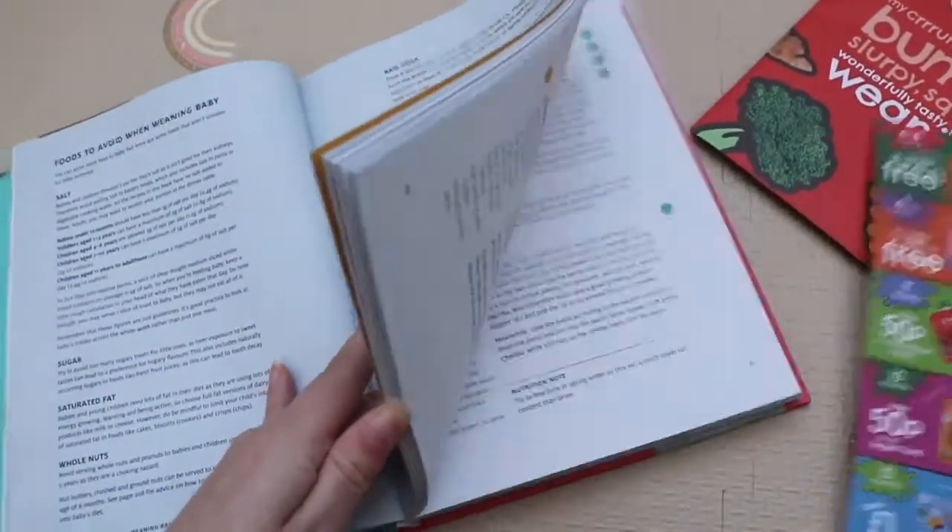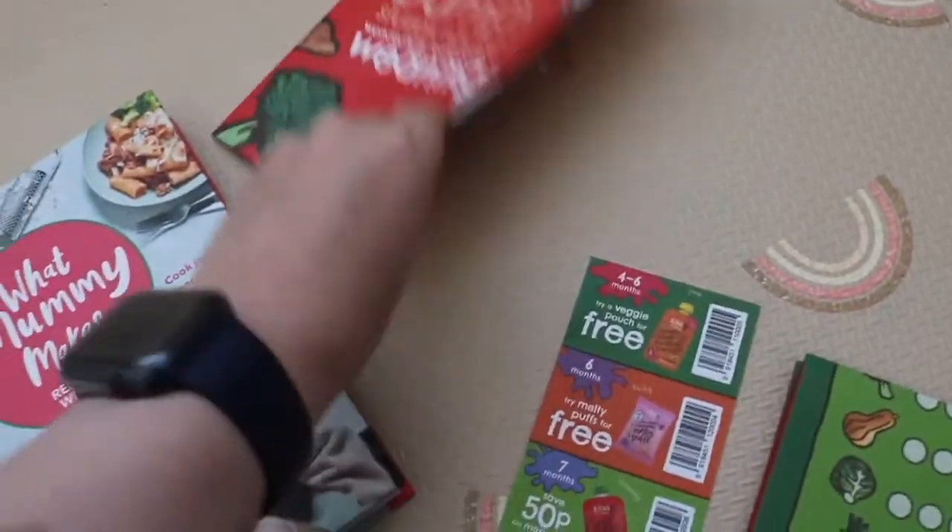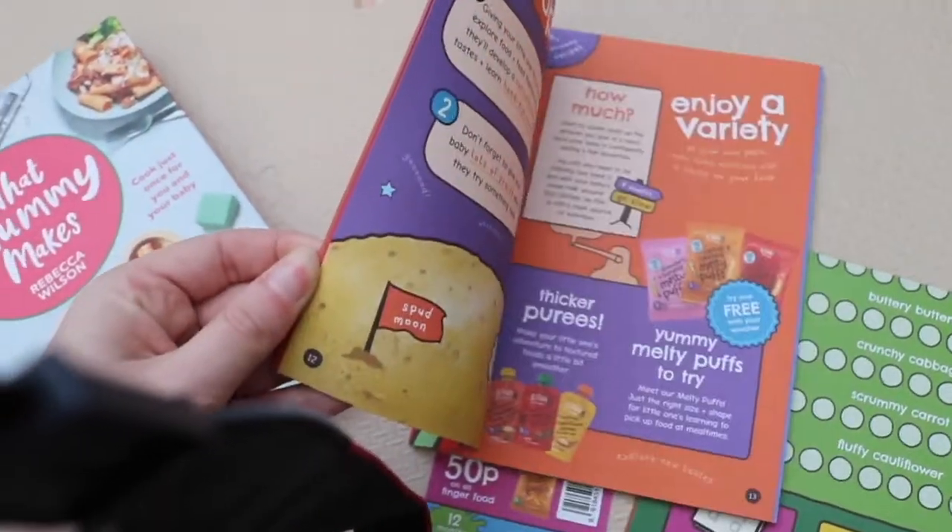This book is highly rated everywhere — I've seen it on all the mum Instagram pages and in other weaning videos I've watched, so I just had to give it a go. It's called 'What Mummy Makes' and it's packed full of information. It's basically baby-led weaning focused, though there is some puree content too. It tells you when the right time is for your baby, when to offer finger foods, when to offer purees, what baby should taste first, and tips for encouraging your baby to eat. It also has a weaning checklist.